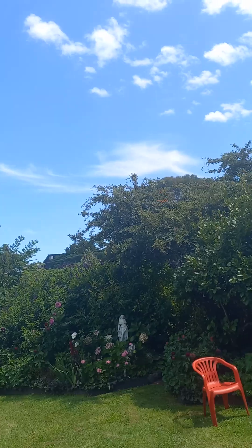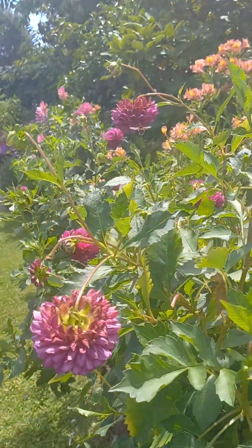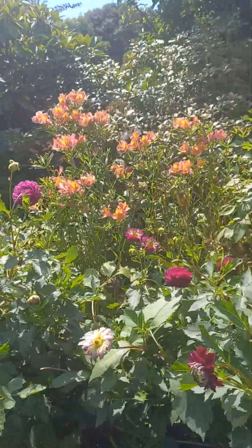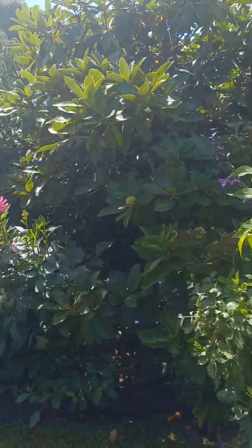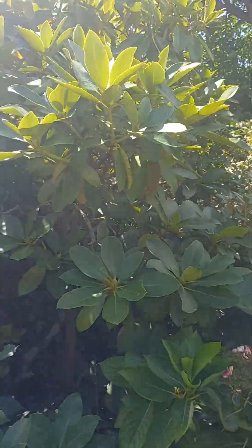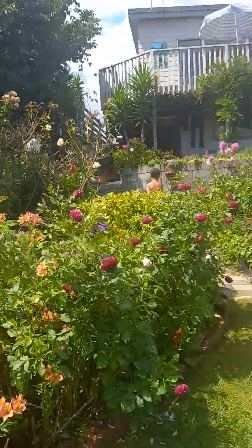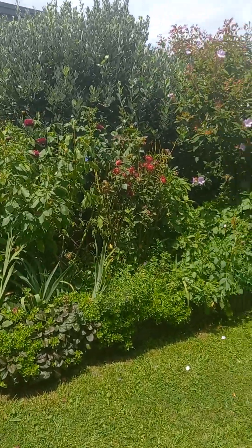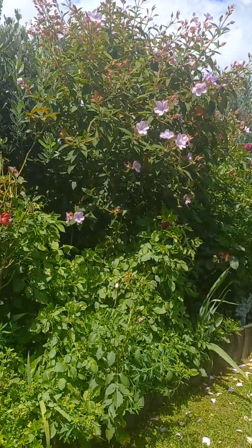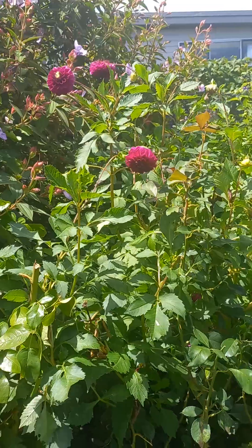Beautiful butterflies flying and fluttering around - the bees sure like this place too. There are only about five or six butterflies but they're everywhere. I can't find a single one up at my own property, so it's a real delight to come and enjoy my mum's garden.